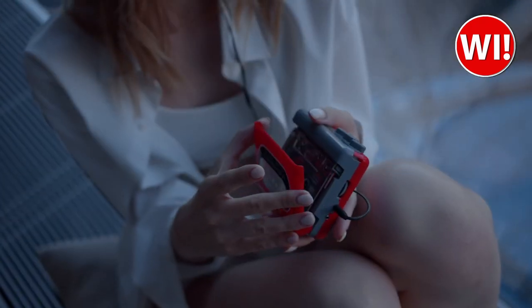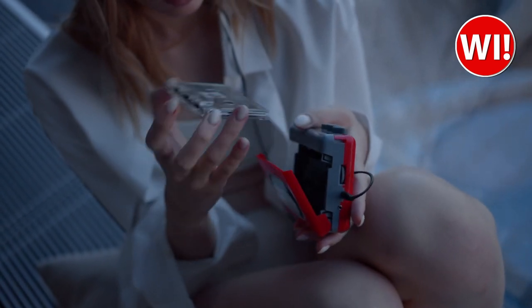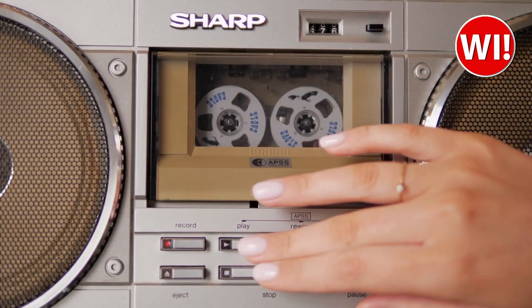Despite the rise of digital formats, the cassette player still has a dedicated fan base, with many people still preferring the warmth and analog sound of tapes. The cassette player may not be as popular as it once was, but its impact on music and culture is undeniable.